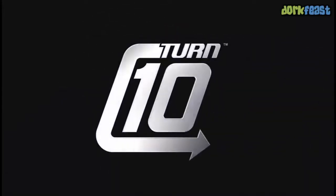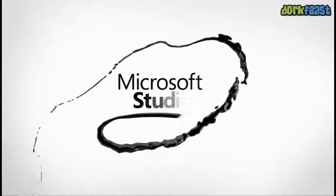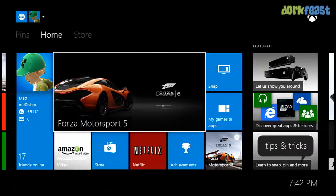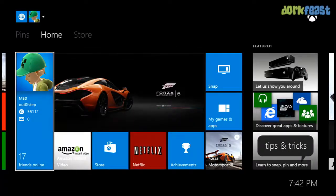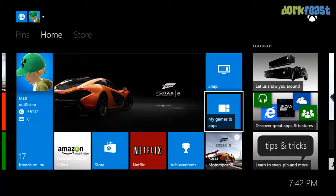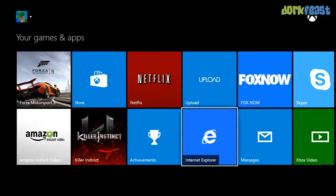One of the cool things is the multitasking that the new system does. So say we're starting up a game, but maybe we want to look up if there are any new codes or secrets out for Forza. You can press the center button, which no longer brings up a menu — it just takes you back to your dashboard. Then say I want to go to my apps and go to Internet Explorer.